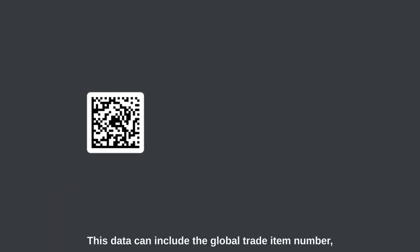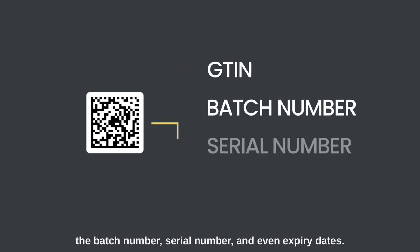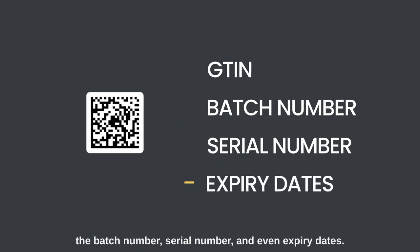This data can include the global trade item number, the batch number, serial number, and even expiry dates.